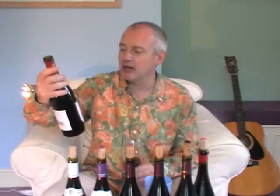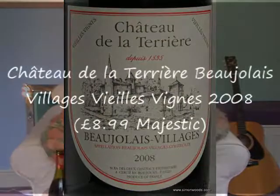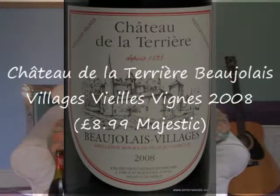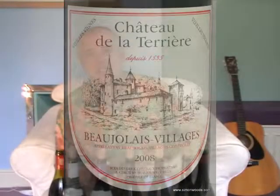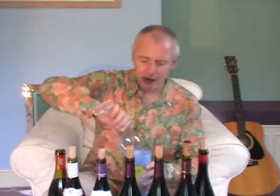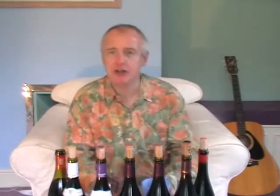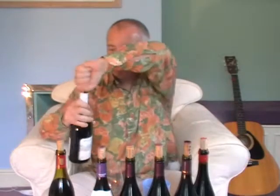First two: Beaujolais Village, Chateau de la Terrière 2008, Vieux Vines. I don't know how old the vines are, but let's see if there's some old vine concentration here. It smells quite simple, slightly bubble-gummy. It doesn't smell like there's huge depth of flavour. Not so sure about that one — feels on the slightly thin, slightly scrawny side. Not a great advert for the region.